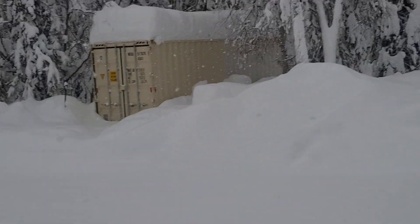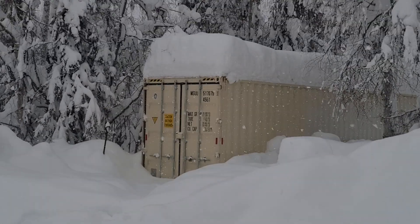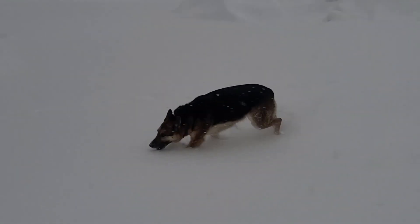But doggie loves it, don't you doggie? Yep, she does. It warmed up 48 degrees overnight. Plus five. She loves it.